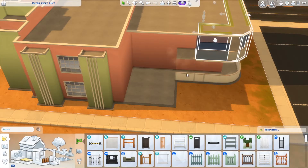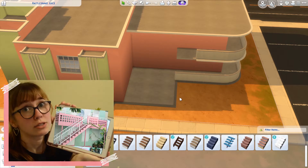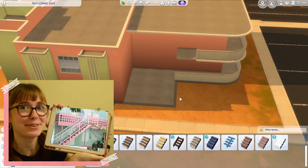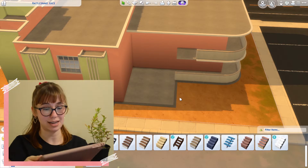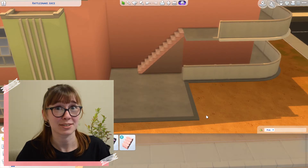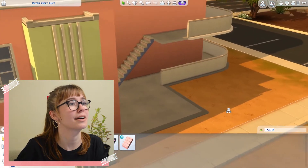We should do like a stair detail — that'll be fun. I have a reference image I want to reference right now. So I think we should do something like this — we could probably replicate it just with some pink stairs. We do have pink stairs but they're marble. EA, can I please get some pink stairs? I shouldn't have to ask for basics. What about these basic terracotta ones?